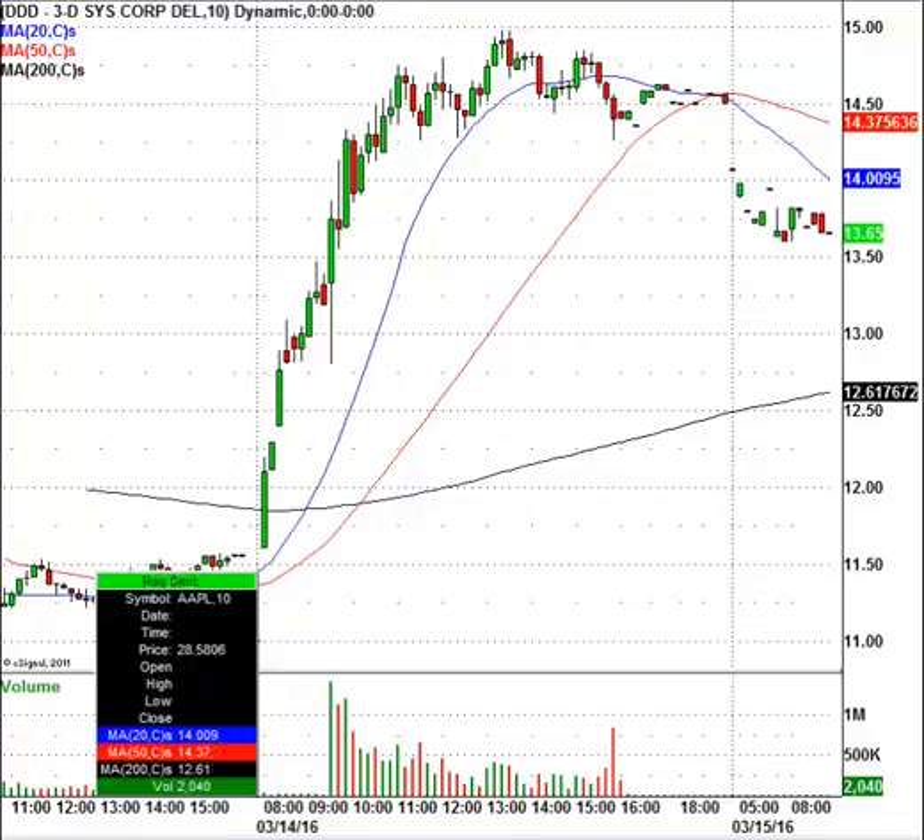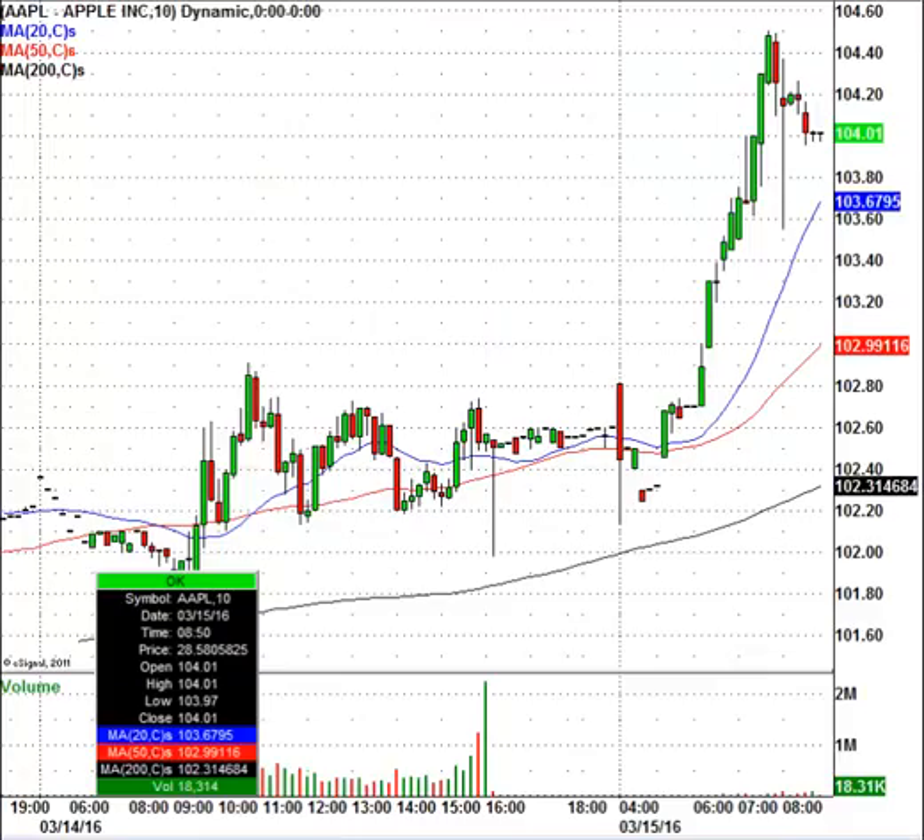Apple is receiving the same deal here today, trading at $104. It looks like Morgan Stanley made positive comments. The reality of it is this is all options expiration game playing, so be careful — you're going to see more of it.